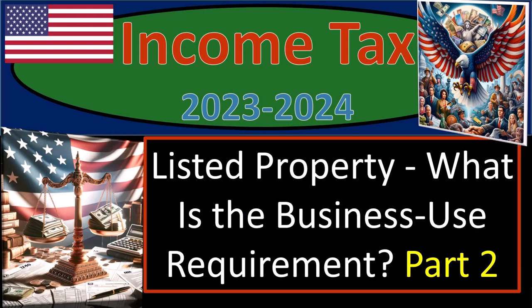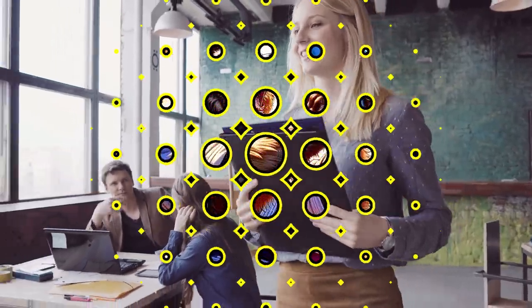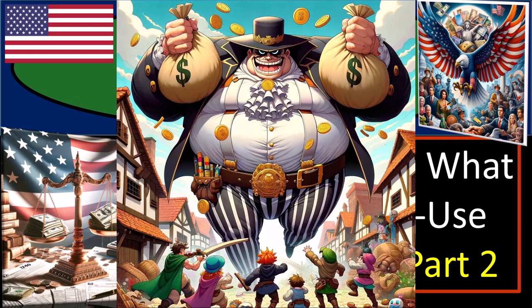Income tax 2023-2024, listed property: what is the business use requirement, part number two.